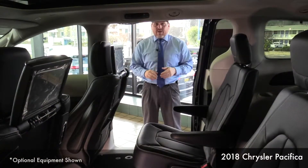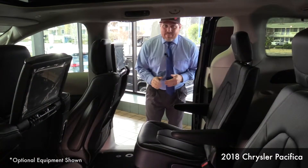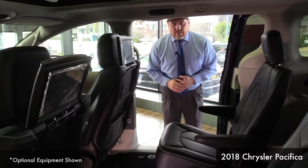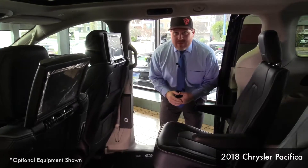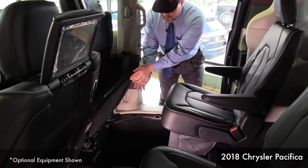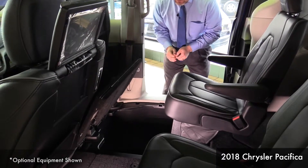A very useful and helpful feature on the 2018 Pacifica minivan is the Sto-n-Go seating, which makes it very easy for you and your family to find additional storage space for all the items that you're carrying. Take a look down here — you can see how much space you have to store additional items if necessary.